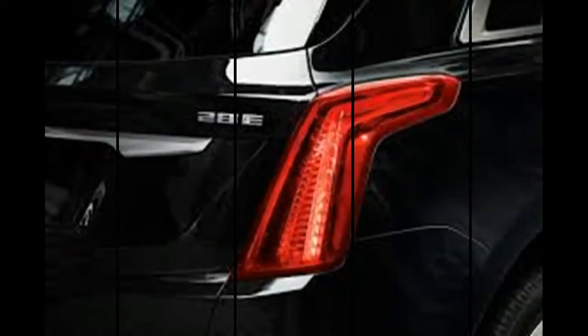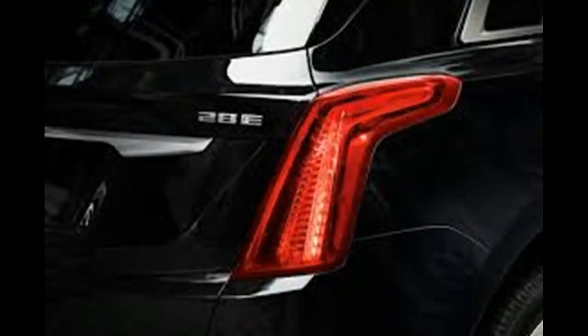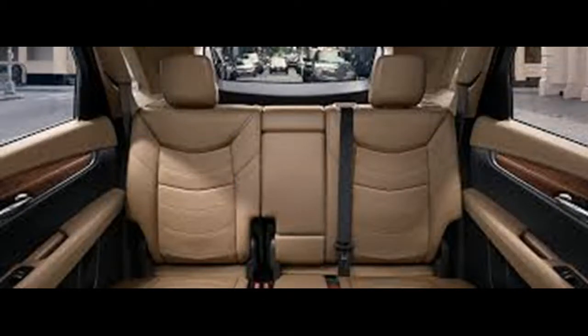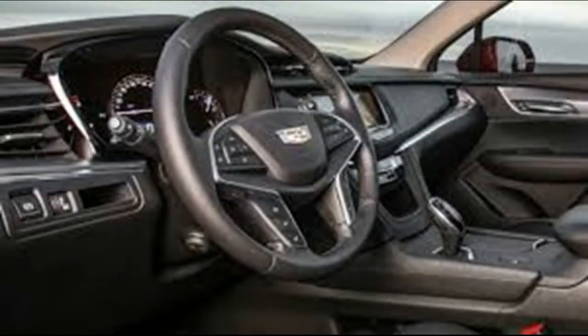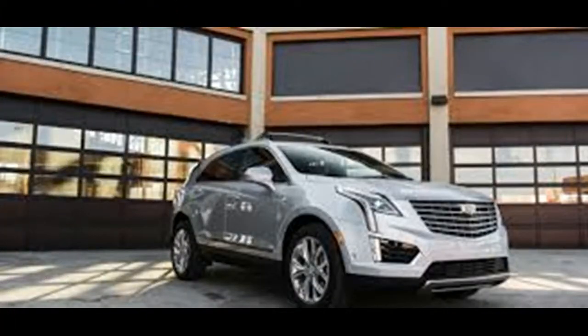It rides and handles well enough and has an interior that feels premium, however the XT5 at times feels more modest than its sticker price suggests it should. We've scored it 6.8 out of 10 overall.